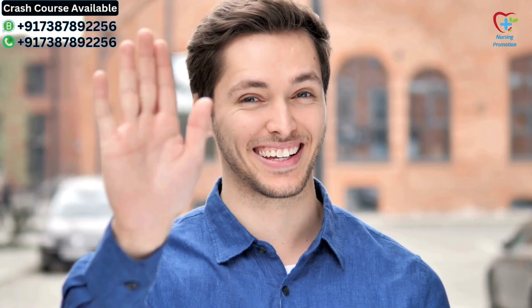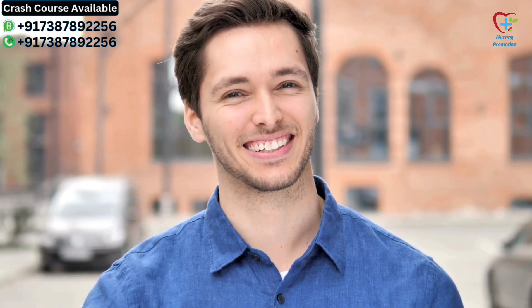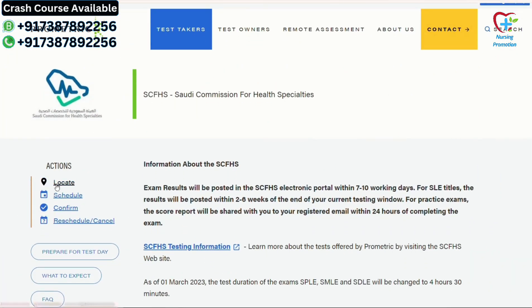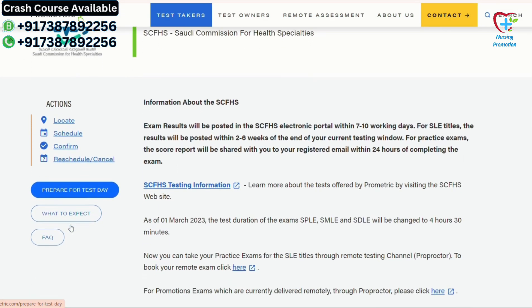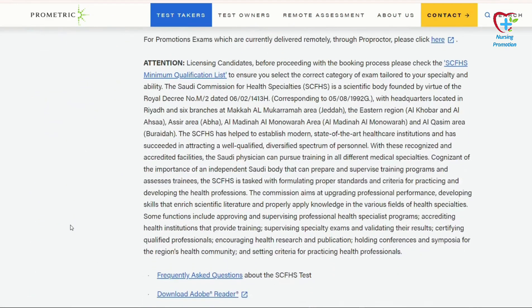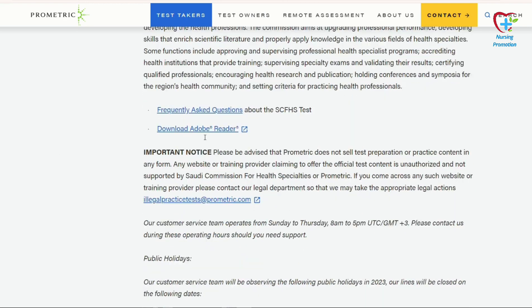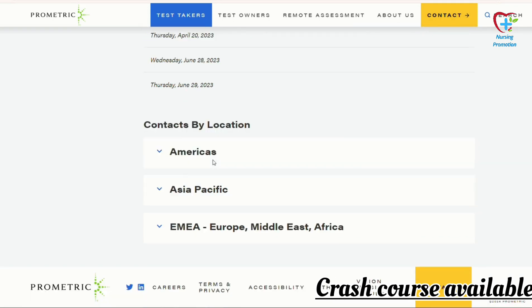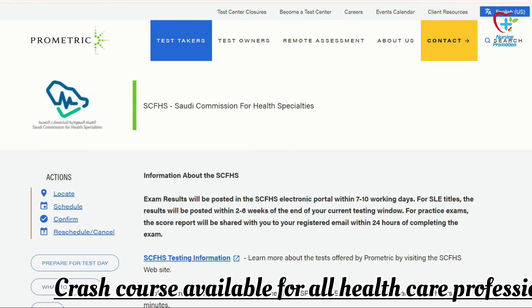Hi everyone, welcome back to our channel. Today we have an important update regarding the SCFHS Prometric exam for the technician or assistant rank. If you are preparing for this exam or curious about the latest information, you are in the right place. Let's dive in.